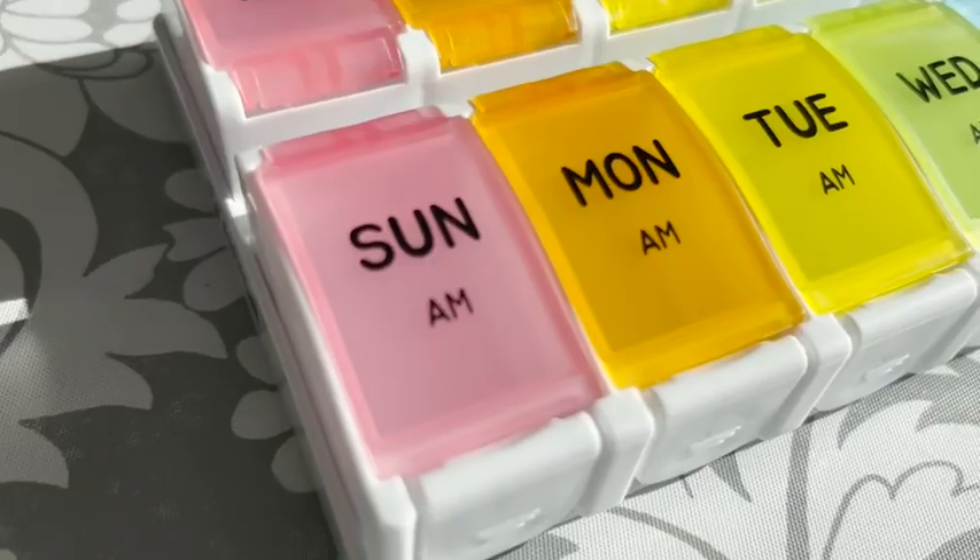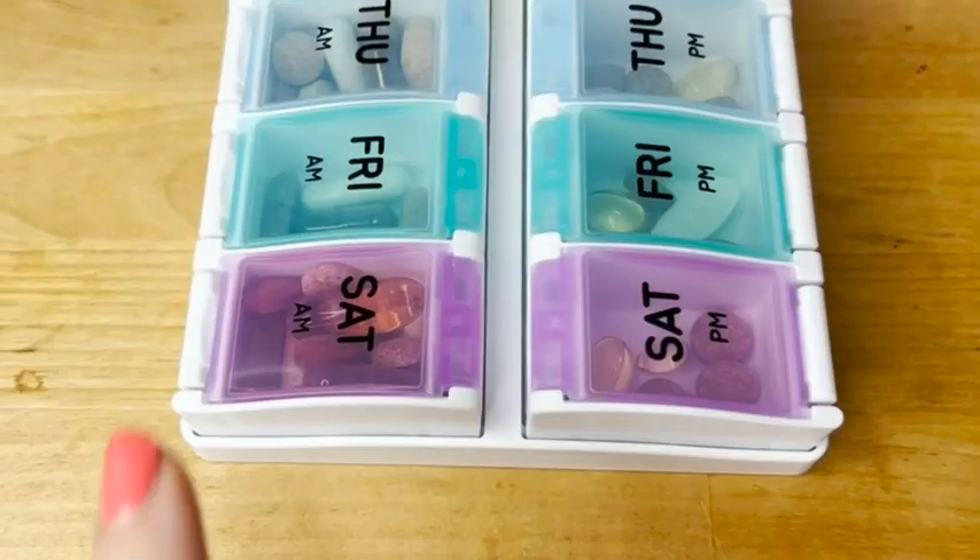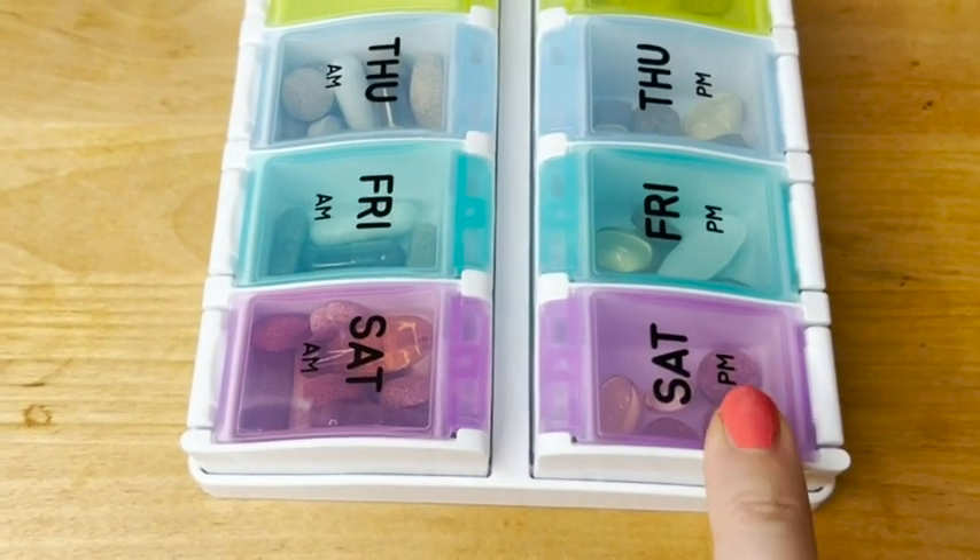Hi, my name is Amy with WTI, and this Uvahn Pill Organizer has been an absolute huge help in my daily routine. It's for taking your pills two times a day. For me, I take my pills in the morning and at night.